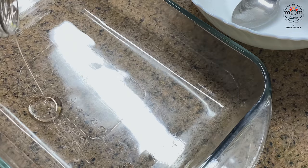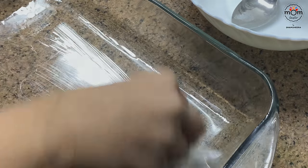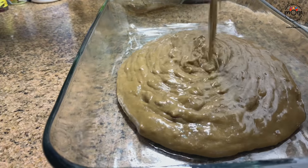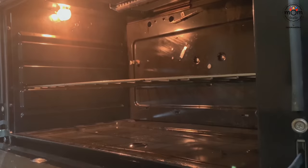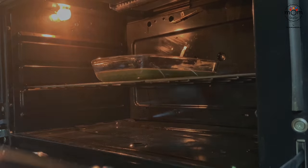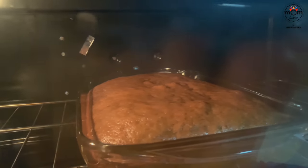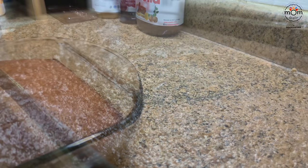Take a baking tray and spread some oil or butter all over. Pour in the batter. Place it in a preheated oven at 180°C and bake for 25 to 30 minutes, or until a skewer comes out clean. And that's done!